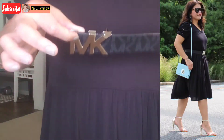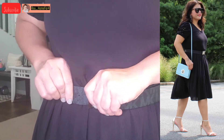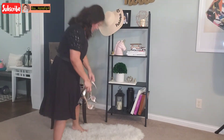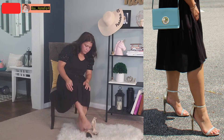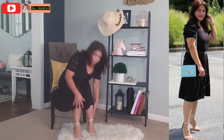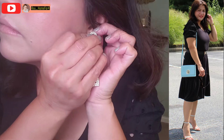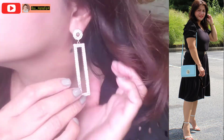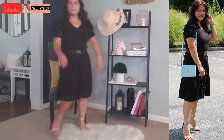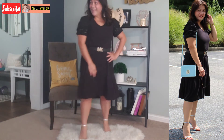For this first outfit I'm going to style it as date night or going out with friends. I added a belt — I've owned this belt for a very long time and you may be able to find a similar belt in your closet; you don't have to purchase anything. I just finished putting on some really cute sandals and now I am getting ready to put on some really cute earrings.